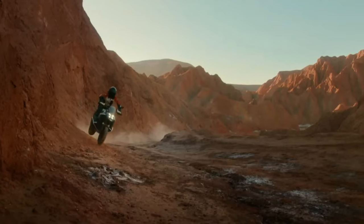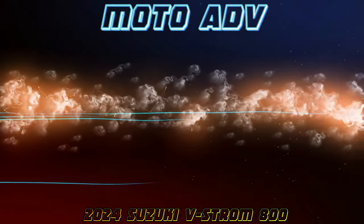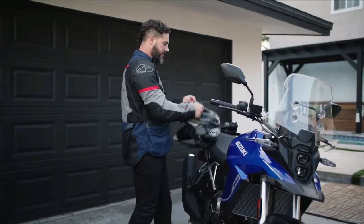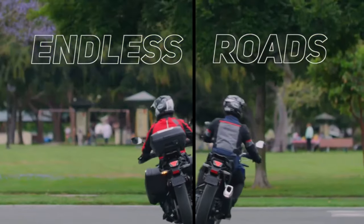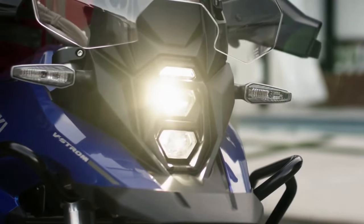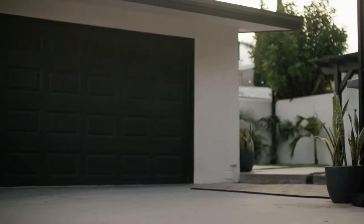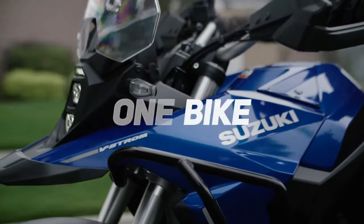BMW has also launched the V-Strom 800DE Rally Edition in France. Compared to the standard model, the Rally Edition comes with new components, though it is currently only offered in international markets. The V-Strom 800DE is positioned above the V-Strom 650 XT and was unveiled globally back in November 2022.